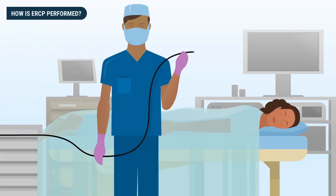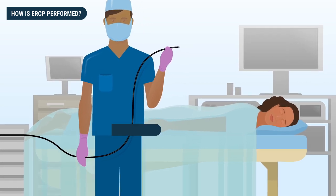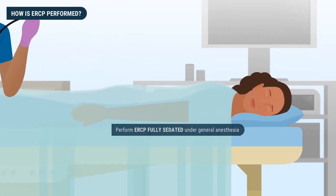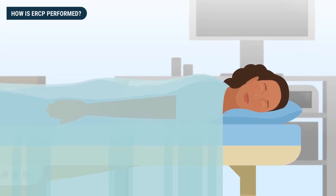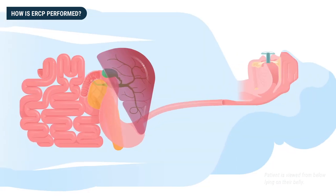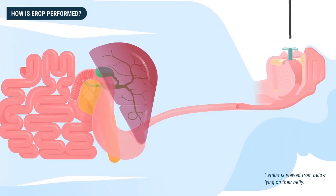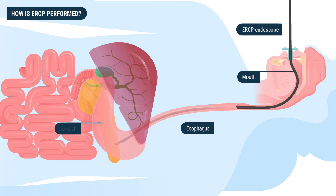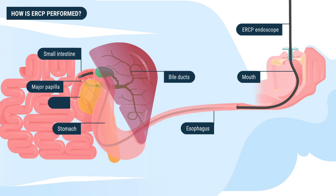ERCP is a minimally invasive endoscopic surgical procedure, and at Parkview we usually perform ERCP fully sedated under general anesthesia. Once the patient is situated correctly within the endoscopy suite, an experienced fellowship-trained interventional endoscopist inserts the ERCP scope through the mouth, down the esophagus, through the stomach, and into the small intestine. The scope is placed opposite to the major papilla, where both the bile and pancreatic ducts drain into the small intestine.